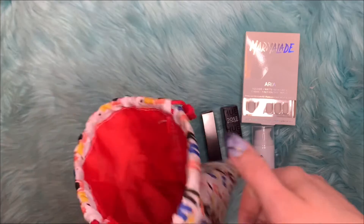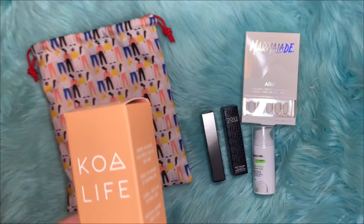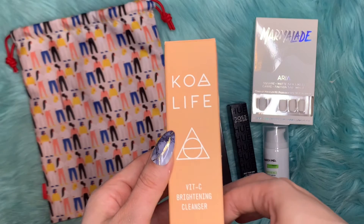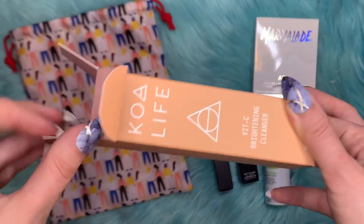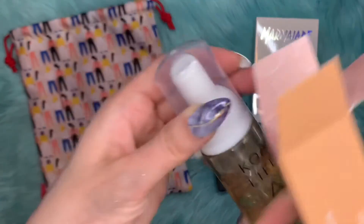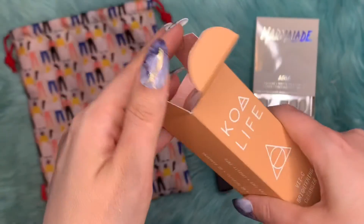There is one last item — it retails for $30. It is the Coalife Vitamin C Brightening Cleanser. It comes with a pump. I like it; it looks cool. I have to try it out — I've never tried it before.